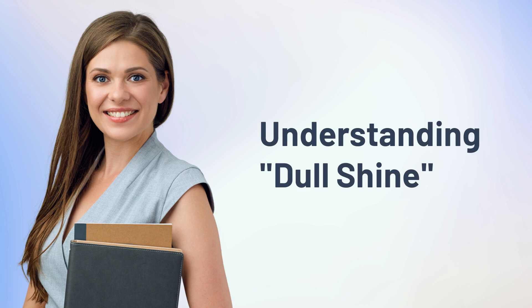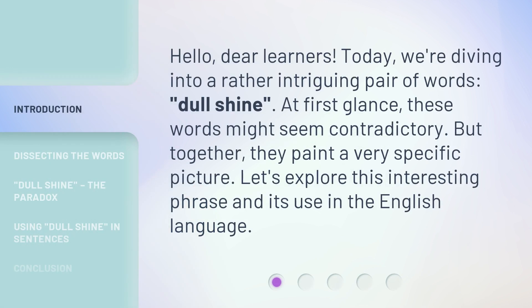Understanding Dull Shine. Hello, dear learners. Today, we're diving into a rather intriguing pair of words: Dull Shine. At first glance, these words might seem contradictory. But together, they paint a very specific picture. Let's explore this interesting phrase and its use in the English language.